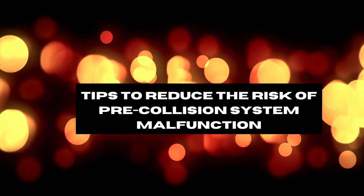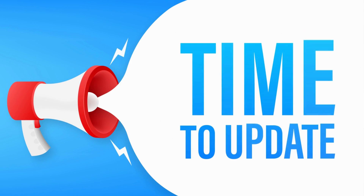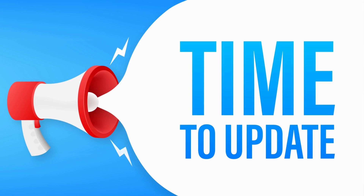To reduce the chances of a pre-collision system malfunction, it's important to keep the system well maintained and up-to-date with the latest software. It's also important to remember that pre-collision systems are tools and not a replacement for safe driving habits.